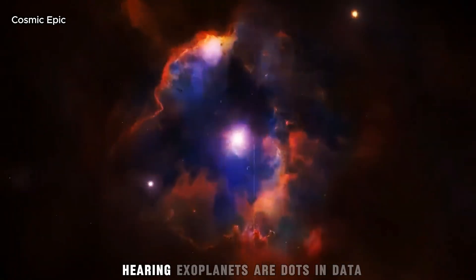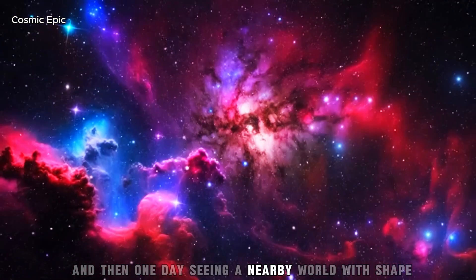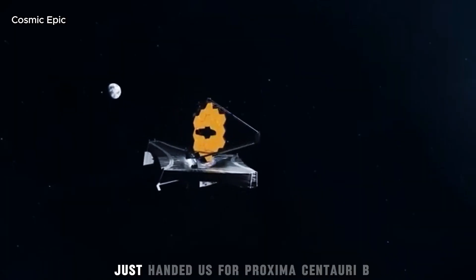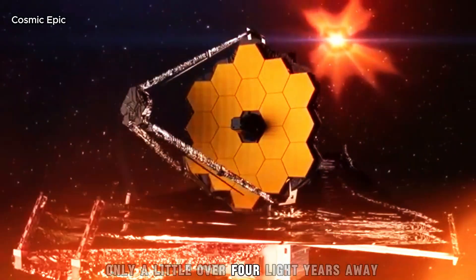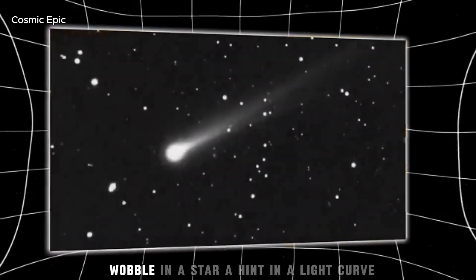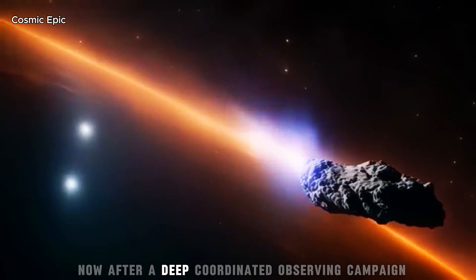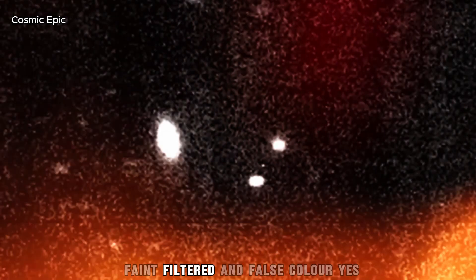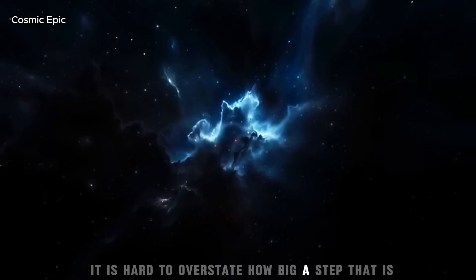Imagine living your whole life hearing exoplanets are dots in data, nothing more. And then one day, seeing a nearby world with shape, texture and weather of its own. That is what the James Webb Space Telescope just handed us for Proxima Centauri b, the closest known exoplanet to Earth, only a little over four light years away. For years, Proxima b was a whisper in the numbers — a wobble in a star, a hint in a light curve, a circle drawn on a diagram. Now, after a deep, coordinated observing campaign, we finally have a direct image. Faint, filtered and false colour, yes, but undeniably a world. It is hard to overstate how big a step that is.